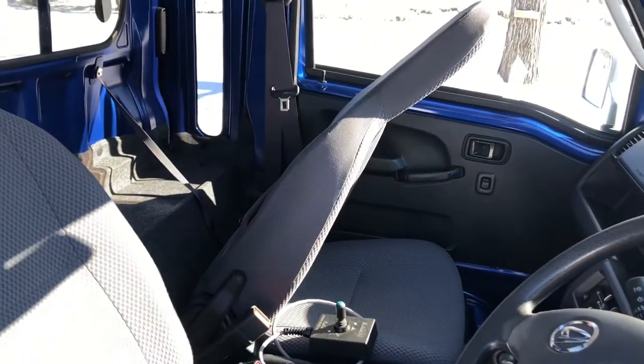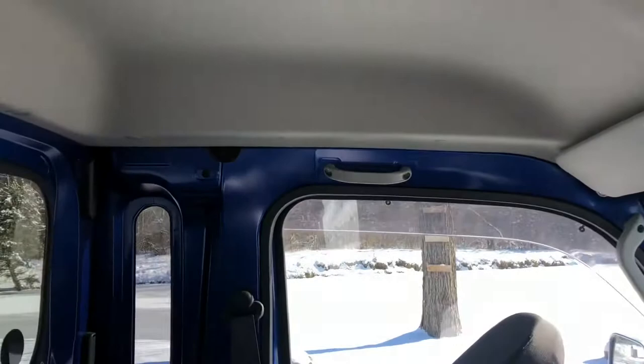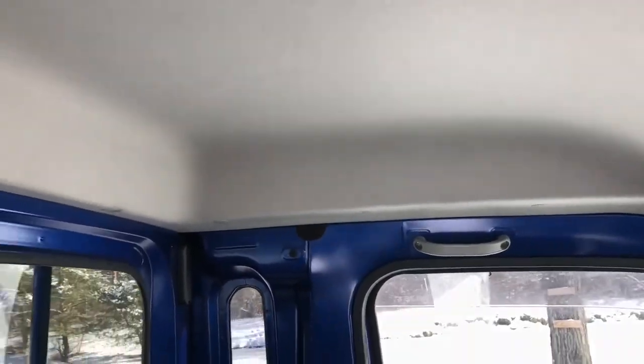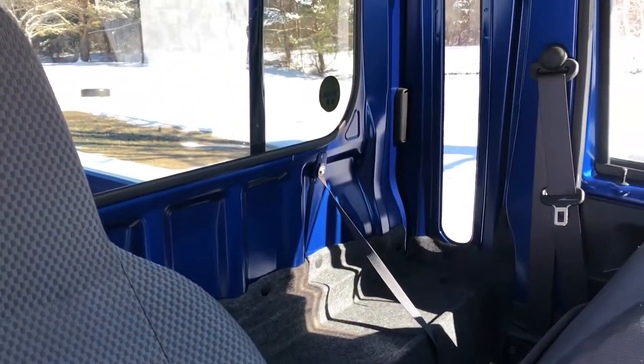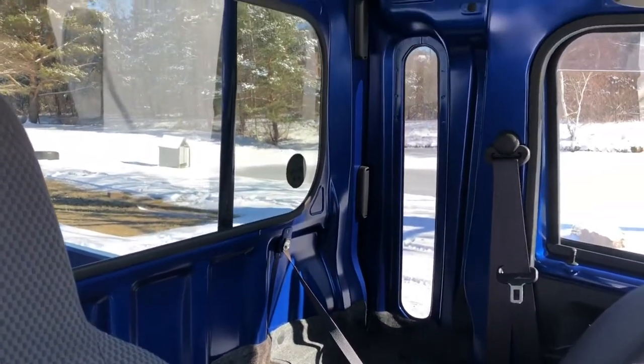The Jumbo Cab gives you reclining bucket seats and a higher roof line for more headroom. You've got a really nice storage area behind the seat where you can keep tools, rifles, etc.